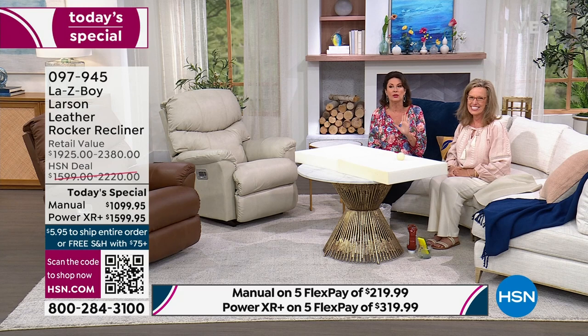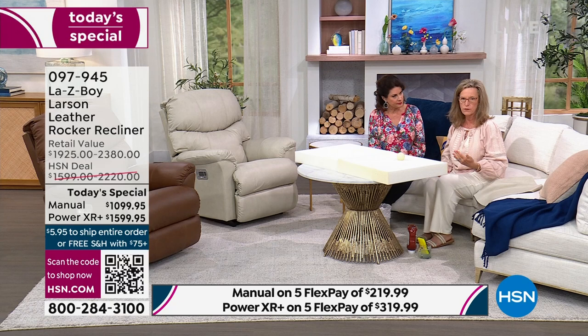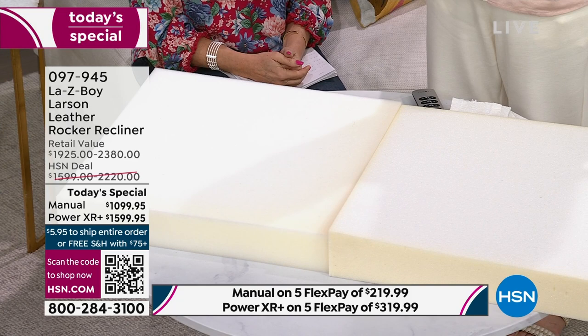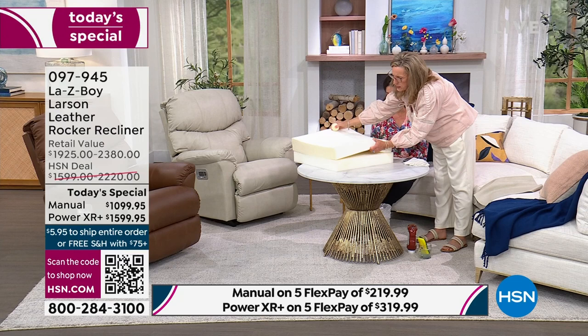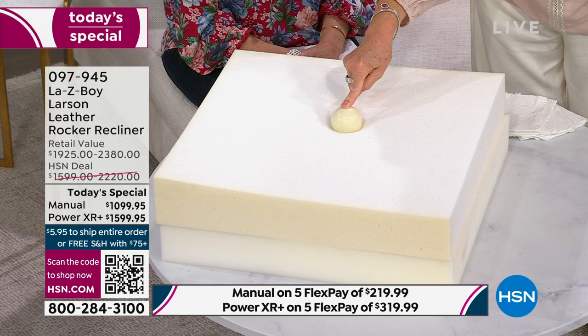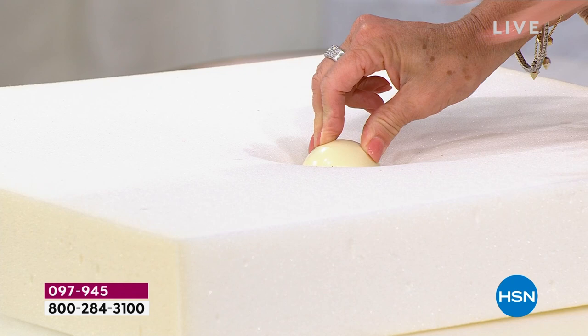This is high resiliency foam — dropping a pool cue ball from about three feet shows the loft and comfort. Then Tempur-Pedic foam is placed on top — the best of both worlds. The Tempur-Pedic accepts the weight first; then as you sit, your body temperature and the room temperature cause your body to sink into it. You can see around the cue ball how the foam forms around it without moving away.